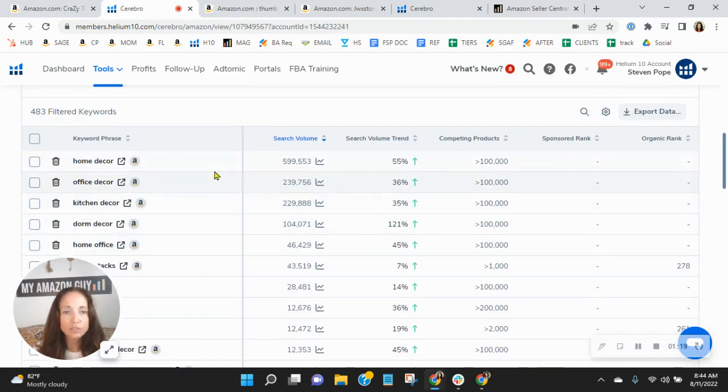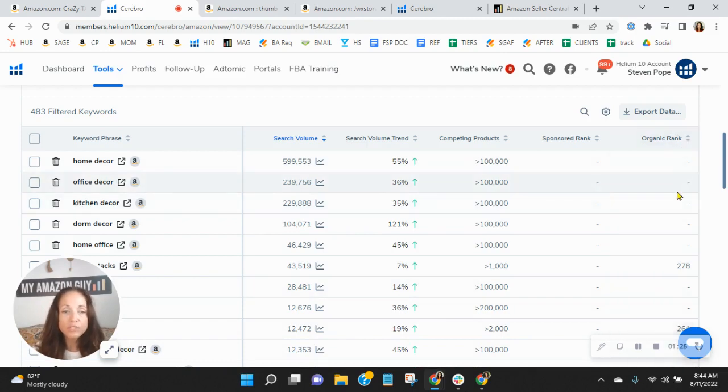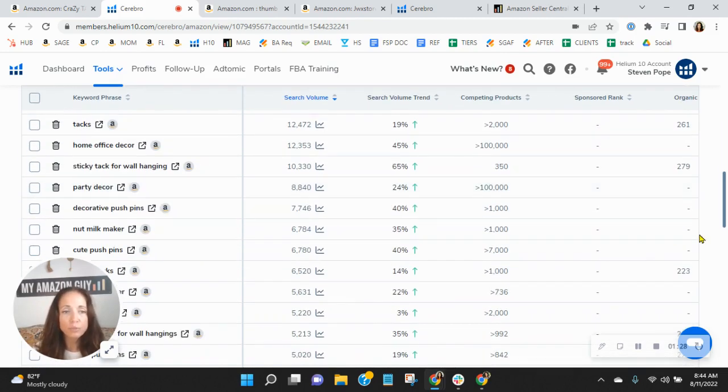I'd like you to notice that I sorted the keywords by the most searched, and on the far right is your organic ranking. Now, if you don't see a number, it means that these are relevant words to your product but you're not indexing for them. So right away, I see more exposure that we could get you.